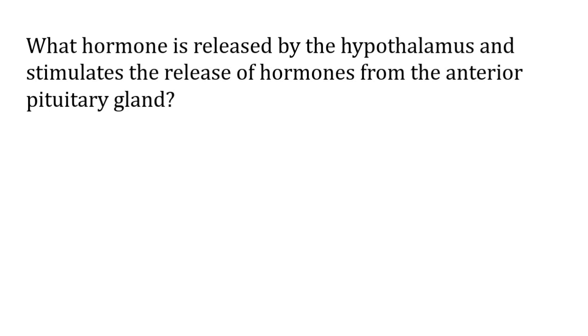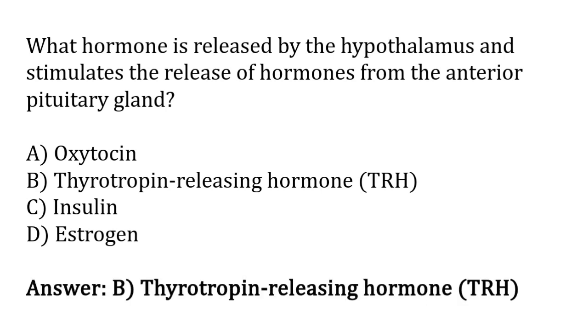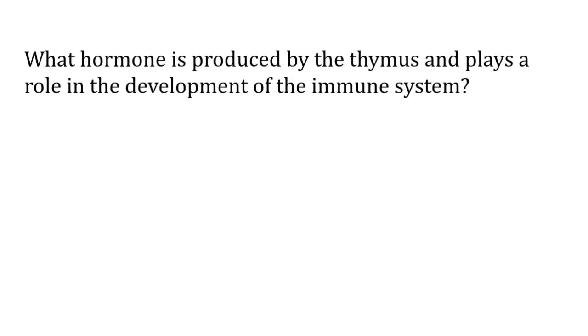Which hormone is released by the hypothalamus and stimulates the release of hormones from the anterior pituitary gland? Options: oxytocin, thyrotrophin releasing hormone (TRH), insulin, estrogen. The correct answer is option B — thyrotrophin releasing hormone (TRH) is released by the hypothalamus and stimulates the release of hormones from the anterior pituitary gland.